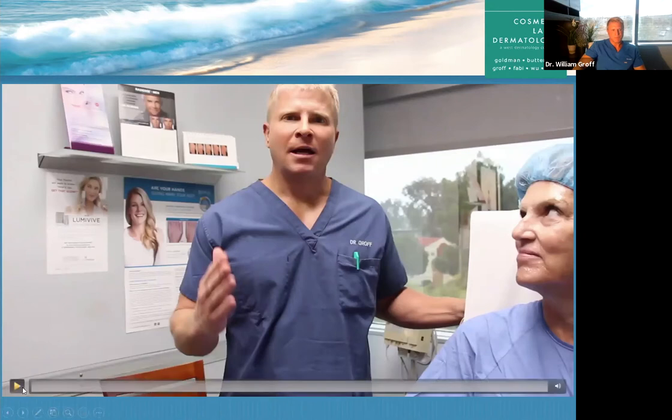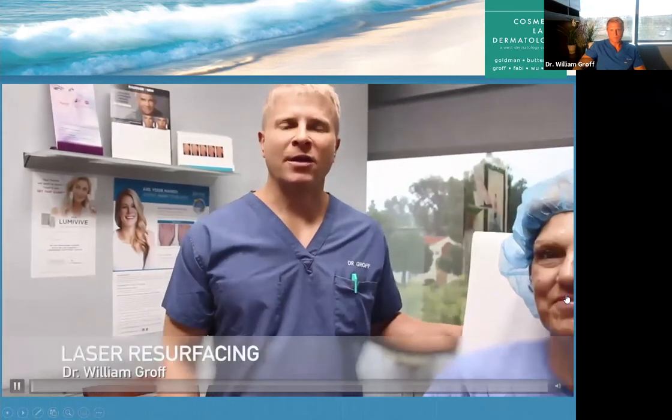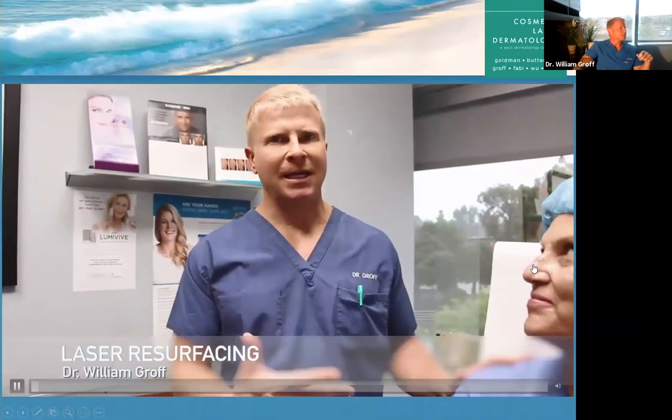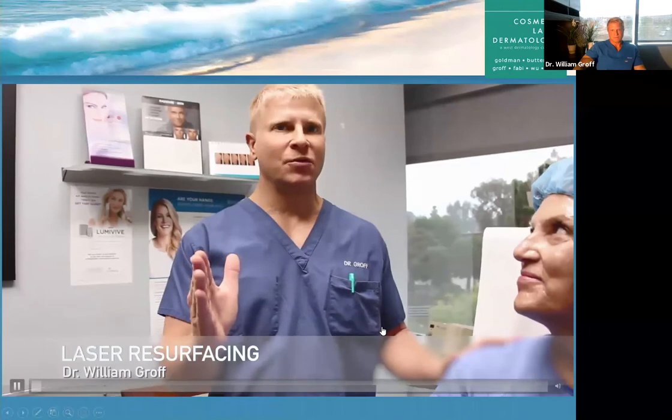I'm going to play a video that walks through a patient going through the procedure. It's only a few minutes but really well put together. Hey everyone, it's Dr. Groff from San Diego, California, and I'm here with my patient Lola. Lola is 58 and we're going to do my favorite procedure on her today, which is laser resurfacing. We always use a combination of lasers to get the best result.